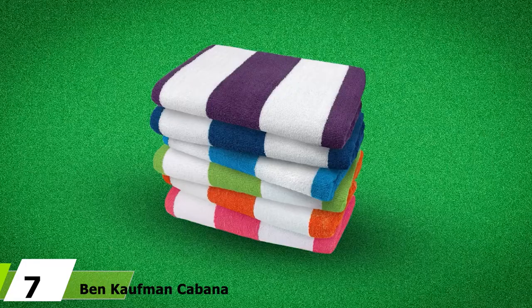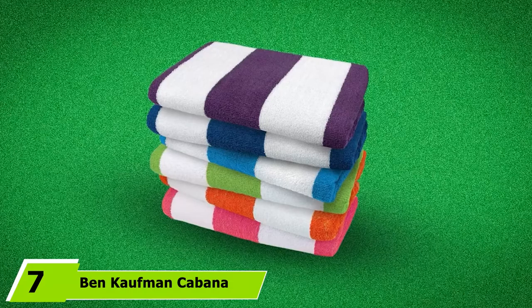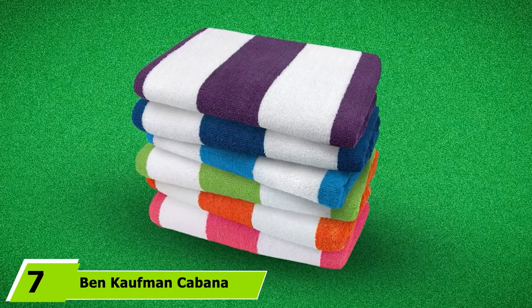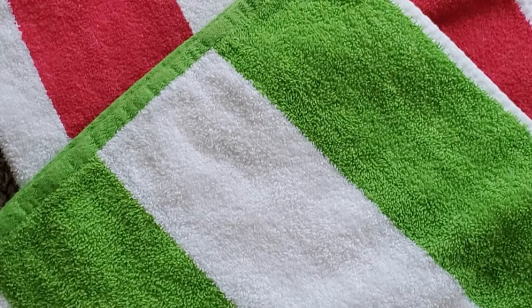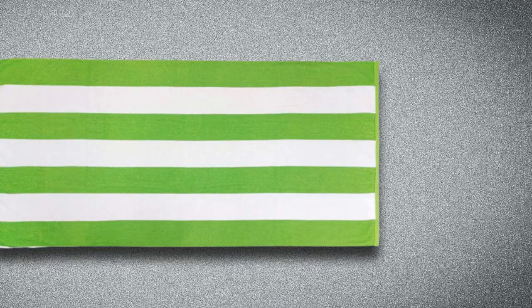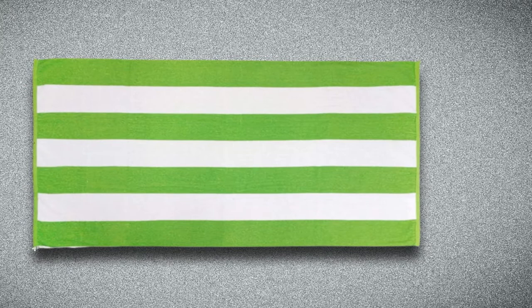Moving on to number seven, the Ben Kaufman Cabana Terry Loop Beach Towel. The bigger the family, the bigger the expenses. With family-friendly bundle packs like this, the expenses can be brought down by half if not more. The Ben Kaufman Cabana Terry Loop Beach Towel pack of six provides you with just that. You get substantial value for your money when purchasing a set like this that will entirely cover you and your family's needs. The towels are made from 100% cotton, which means their quality is uncompromised.